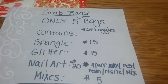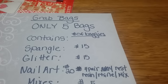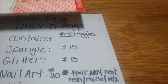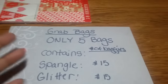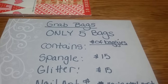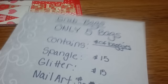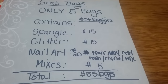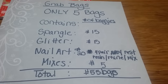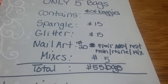Hello ladies, I got a haul for you — a quick Uber Chic haul. I just wanted to show you some stuff I picked up for Valentine's Day. As you can see, I have grab bags — five of them — and that's all I have for sale. Each one contains 15 bags of spangles, 15 bags of glitter, 20 bags of nail art, and five mixes, so all together you're getting 55 bags.